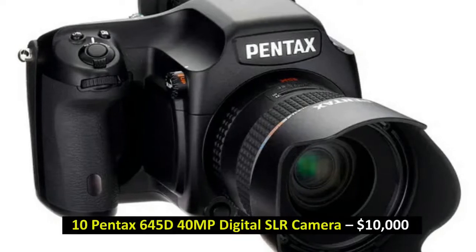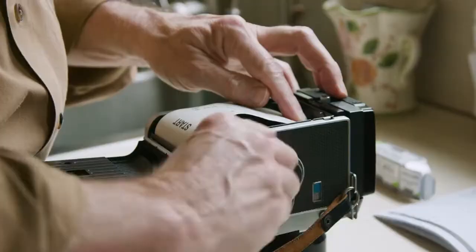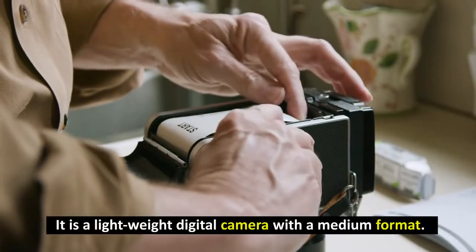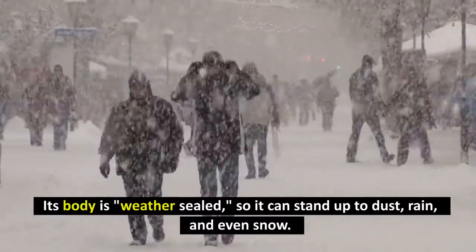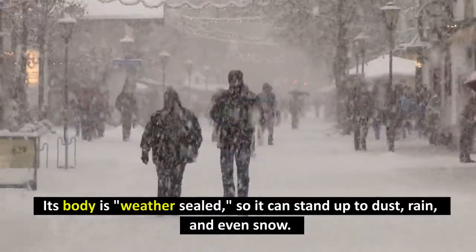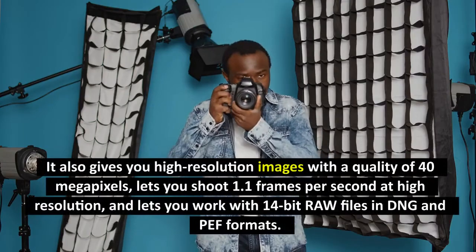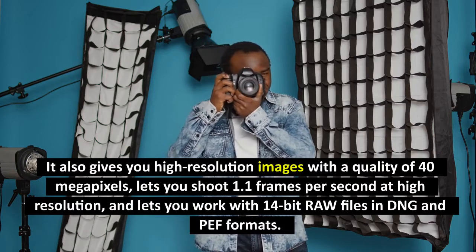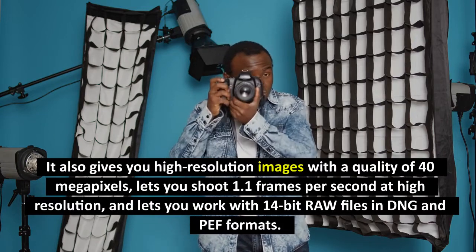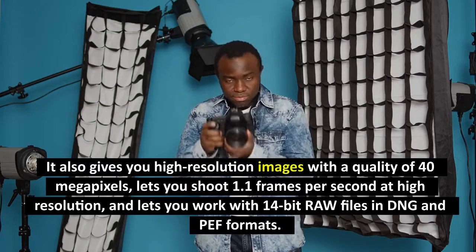Number 10: Pentax 645D 40MP Digital SLR Camera, $10,000. It is a lightweight digital camera with a medium format. Its body is weather-sealed, so it can stand up to dust, rain, and even snow, making it perfect for taking pictures outside. It gives you higher-resolution images at 40 megapixels, lets you shoot 1.1 frames per second at higher resolution, and lets you work with 14-bit RAW files in DNG and PF formats.